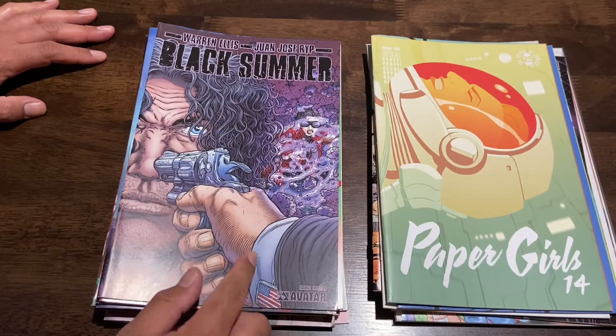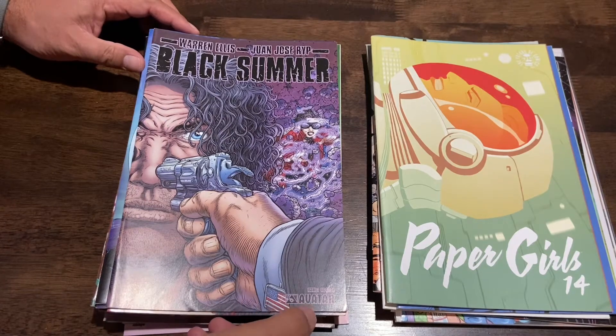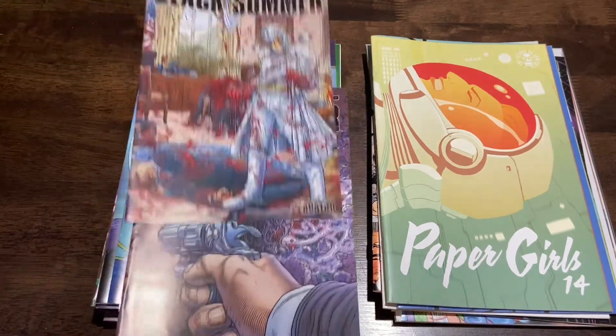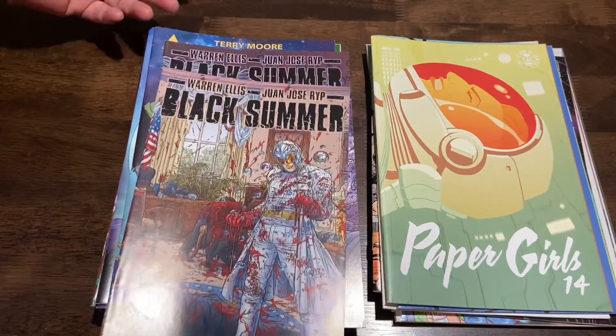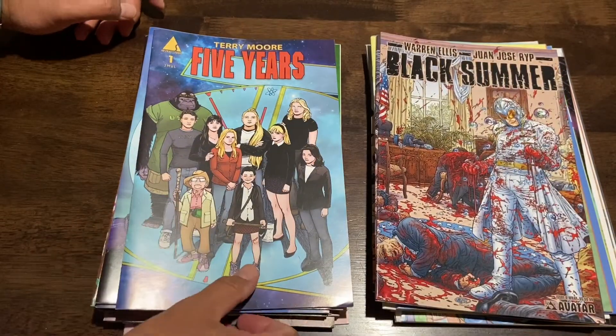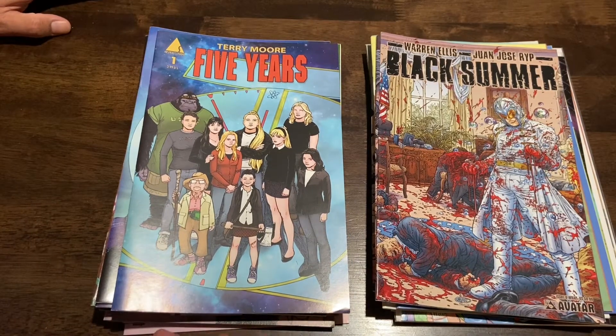Warren Ellis's Black Summer — this is by Avatar. This was issue zero, the first issue. The art looked good and it's by Warren Ellis, so why not give it a try for a buck.